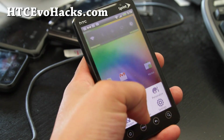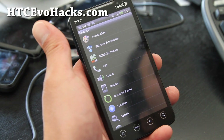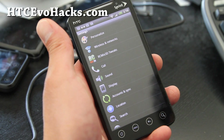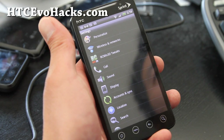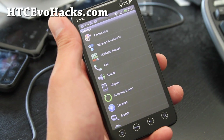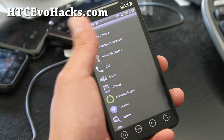The only thing that's not working on this ROM is 4G and visual voicemail. I use Google Voice so it's not a big deal for me. But 4G is really a deal breaker — I was going to wait until 4G is enabled on Sense 3.5 ROMs, but I figured some of you might live in non-4G areas.